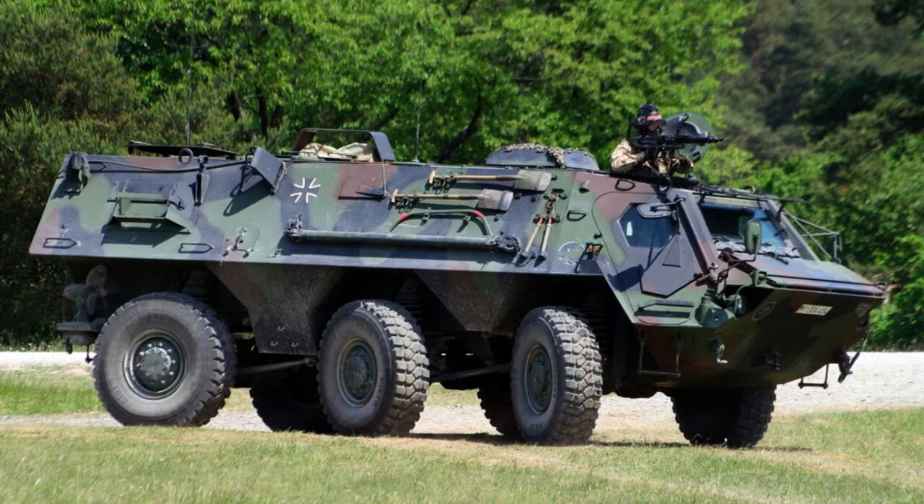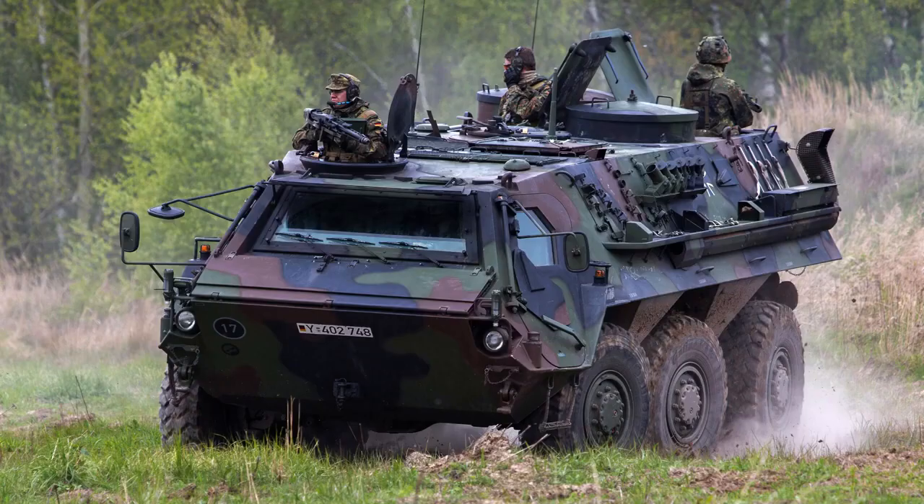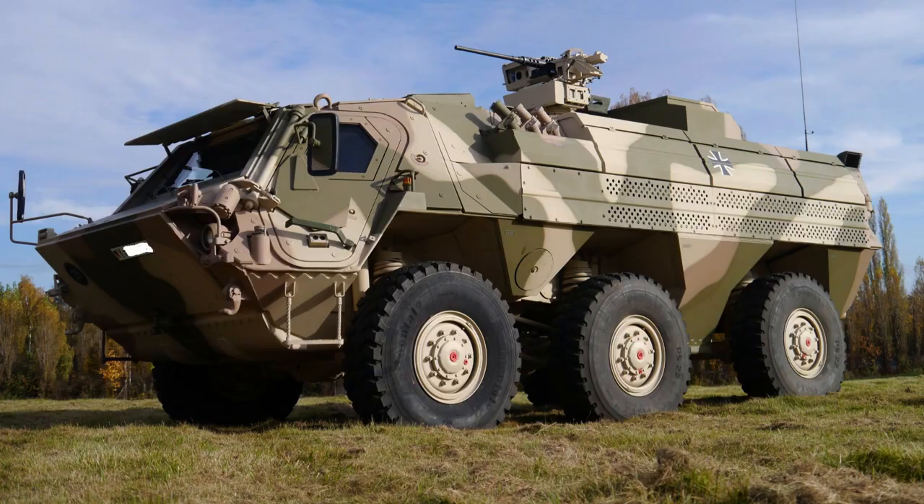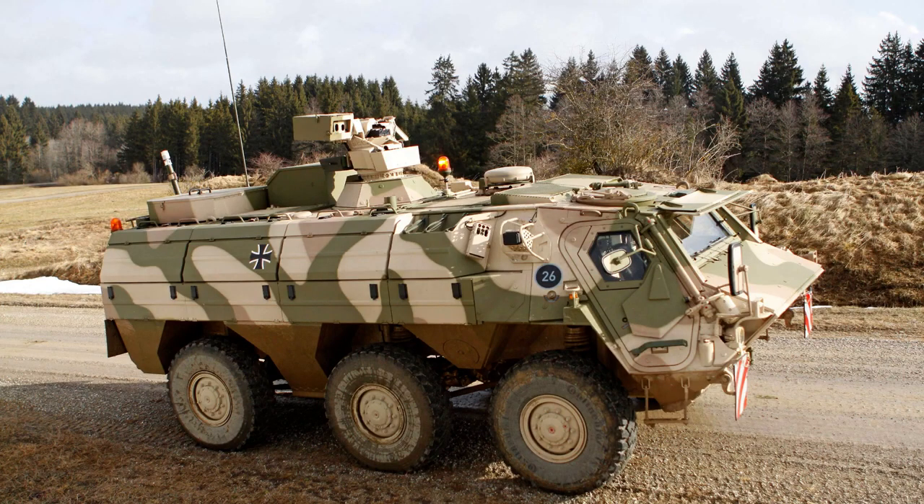Designed to accommodate a crew of two alongside up to 10 soldiers, the Fuchs guarantees the transportation and protection of military personnel in a wide range of missions. Equipped with its robust structure and capable dimensions, the T-PZ Fuchs exemplifies a formidable armoured vehicle tailored for versatile operational requirements.